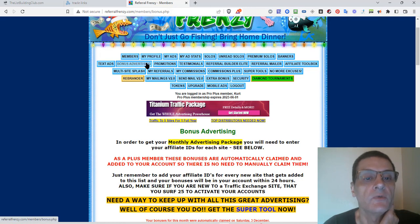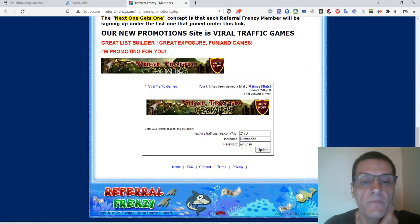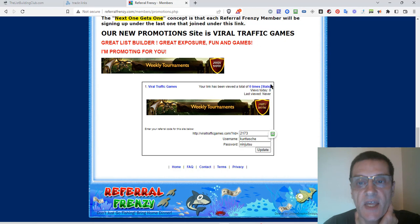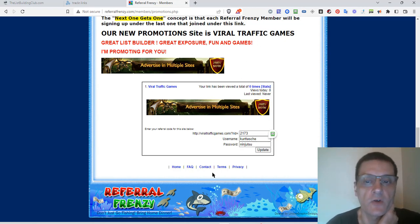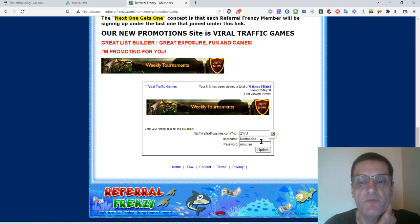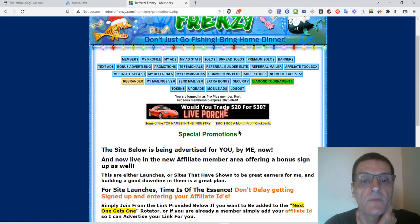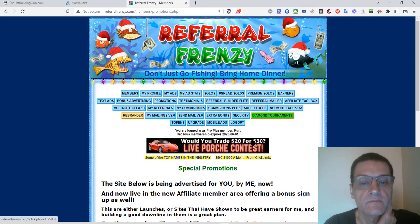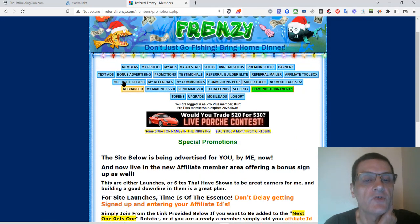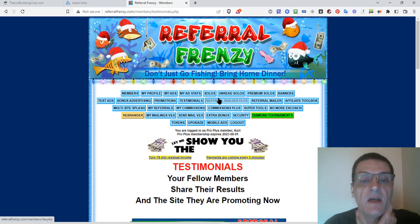If we go over to other promotions, these are different promotions they have going right now. If you're a member of any of these sites and enter your information, Marty's going to rotate your affiliate link when promoting this site. So for viral traffic games, I've got my information in here — it's going to rotate that so I can get sign-ups and referrals. You can also read testimonials from other members.